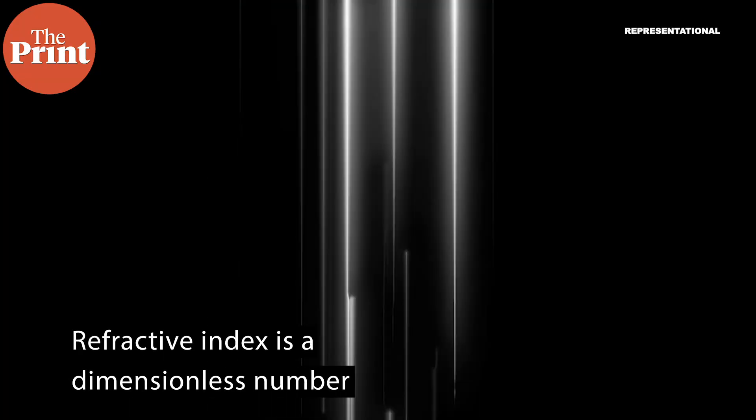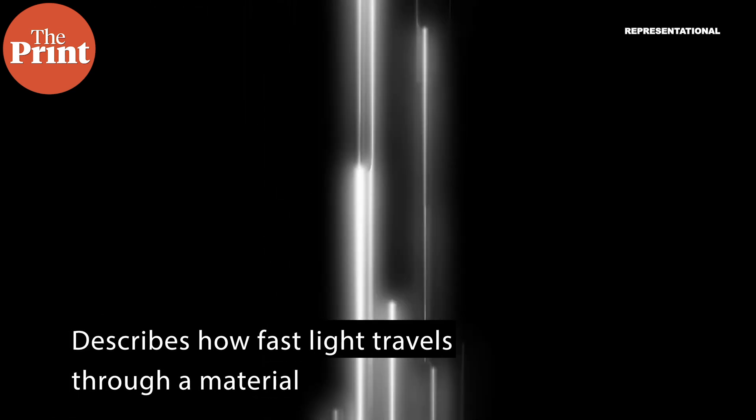Refractive index is a dimensionless number that describes how fast light travels through a material. If light travels from one medium to another medium with different refractive indices, it will bend.